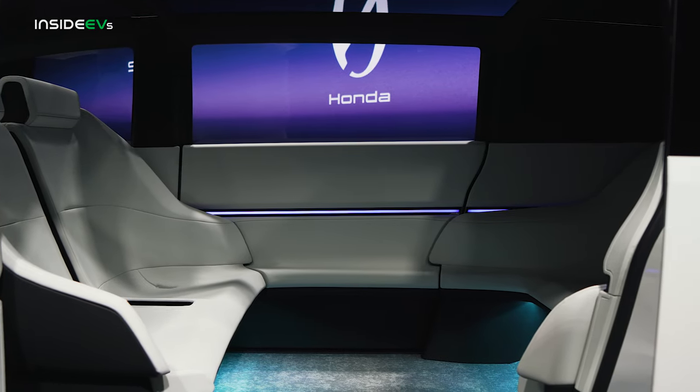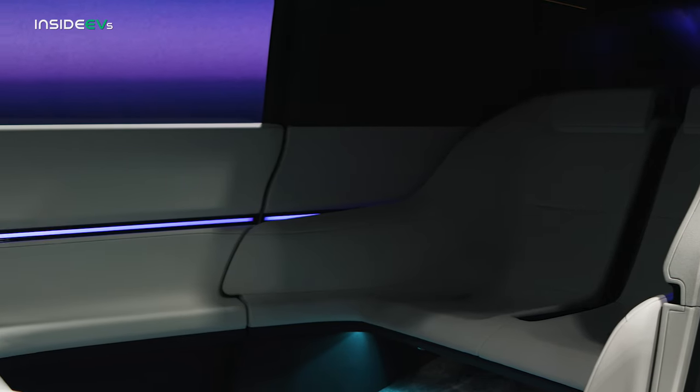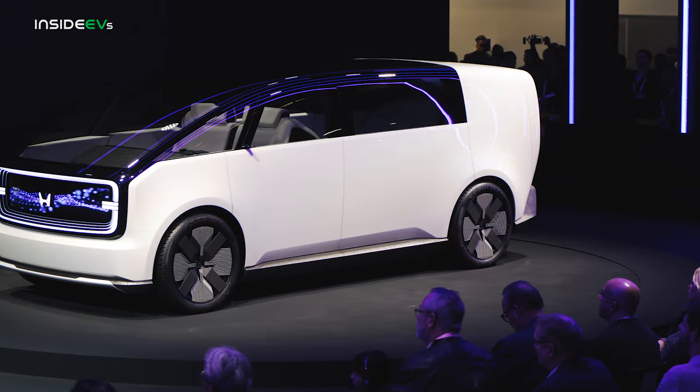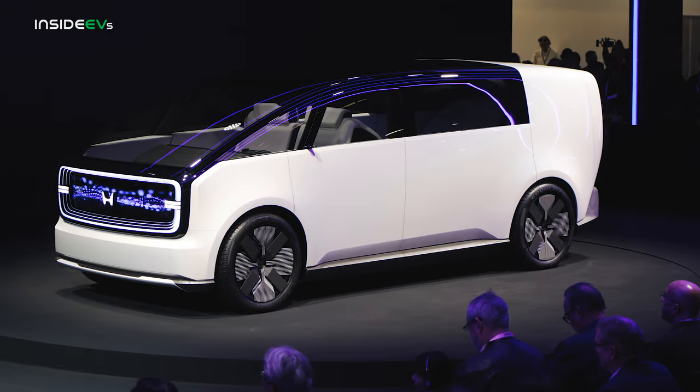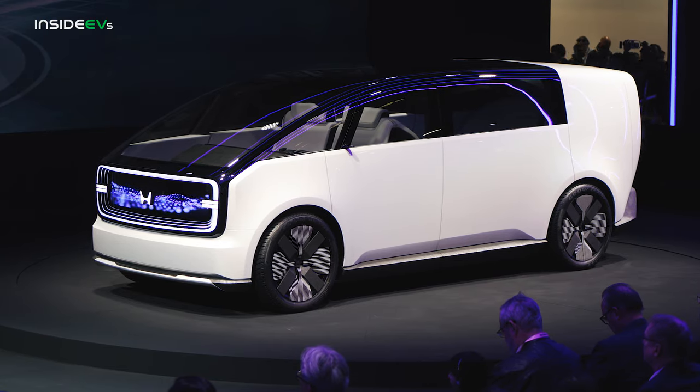The cabin is like a rolling conversation pit with huge windows for great visibility, neon ambient lighting, and plenty of space for four passengers. Although the Space Hub may or may not be headed for production, it too represents Honda's thin, light, and wise design ethos for the Zero Series cars.